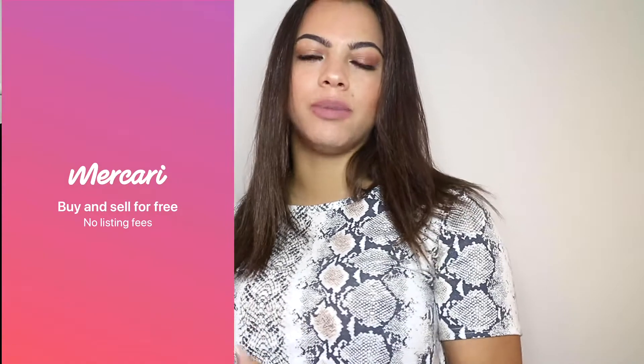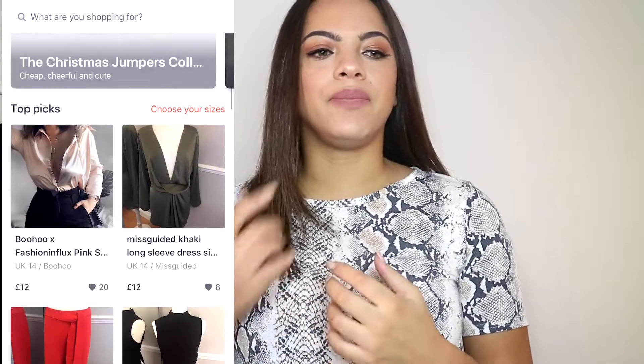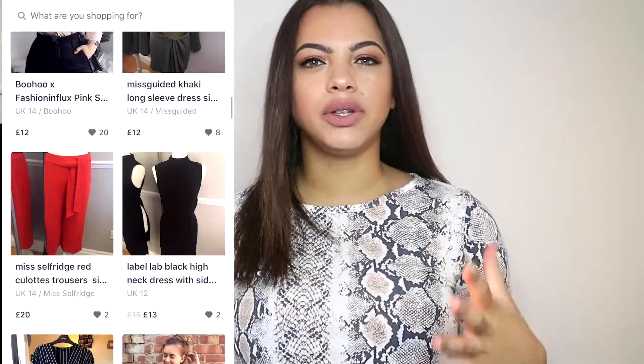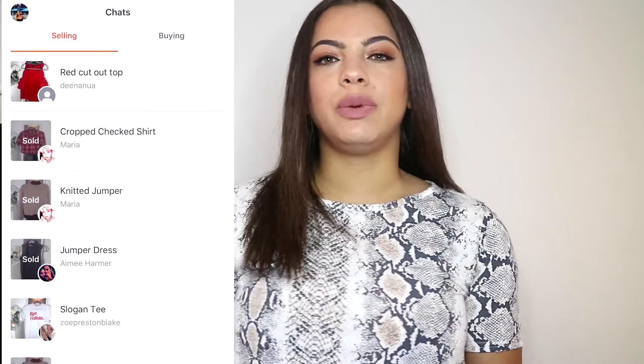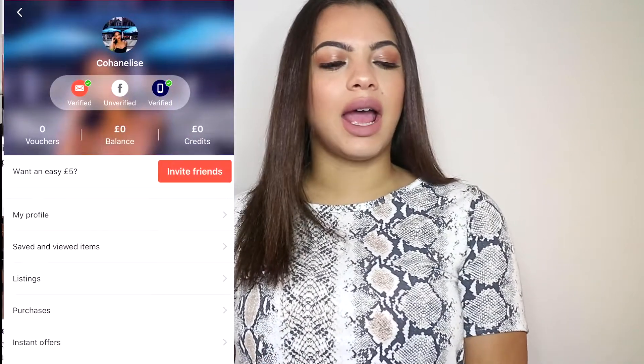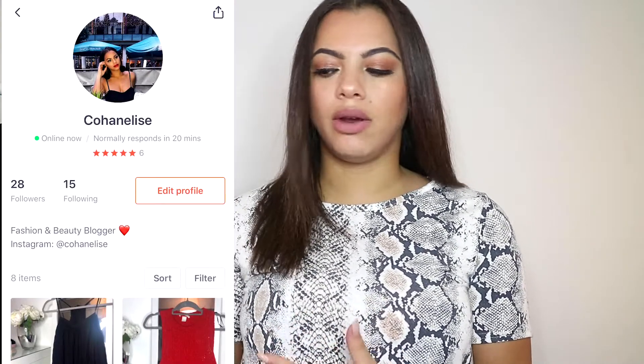The first thing I picked up — well, actually it was two things — was from an app called Mercari. I think a lot of people have already heard of it; it's very similar to Depop and things like that where you can resell your clothes. What I like about it is it's got a lot of bloggers on there, and as many people know, bloggers and YouTubers often get sent clothes and items that they might not always wear.